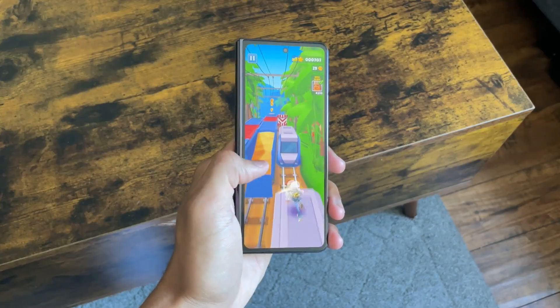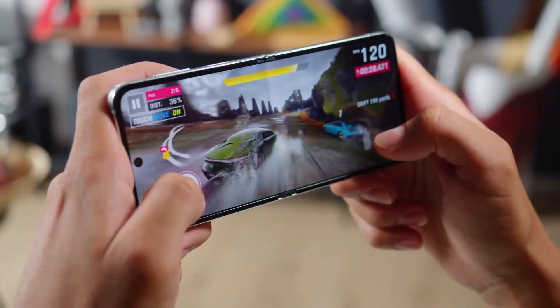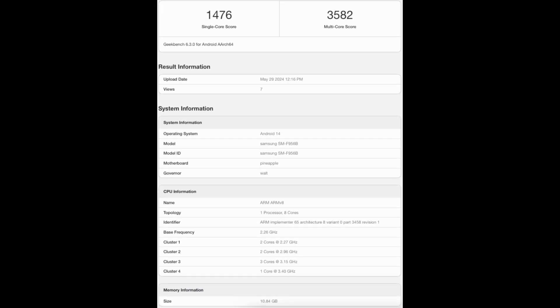Recent reports have confirmed that Samsung will stick to a single-chip strategy for the upcoming Galaxy Z Fold 6 and Z Flip 6. This has been further validated by the international variant of the Galaxy Z Fold 6 appearing on Geekbench with the same hardware configuration as the U.S. version.